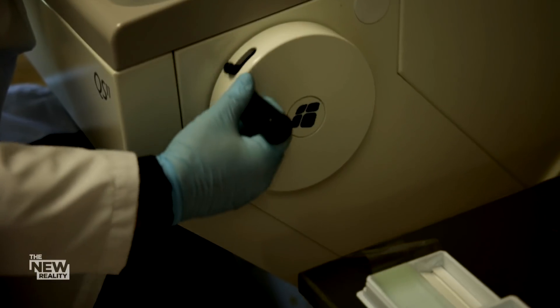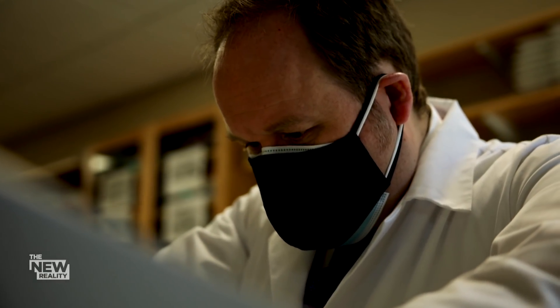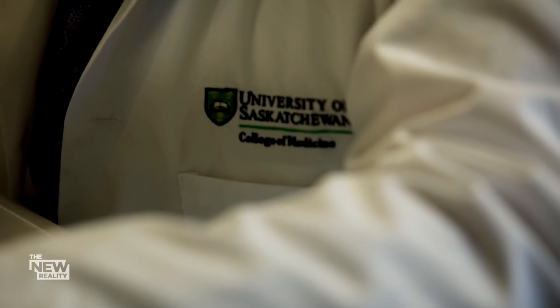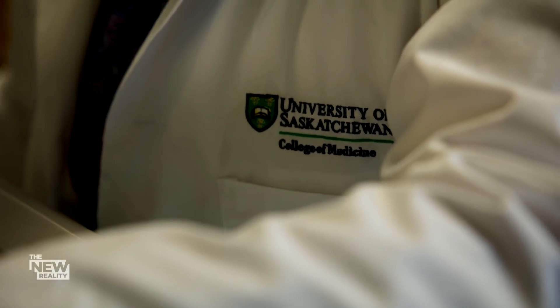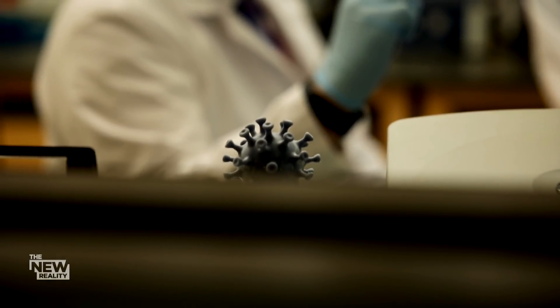Jake Pushy was busy studying strokes when news emerged about the coronavirus. A research scientist at the Cerebrovascular Centre at the University of Saskatchewan, he heard how COVID-19 was sabotaging blood vessels, triggering inflammation and causing blood clots, and he knew he had to act.